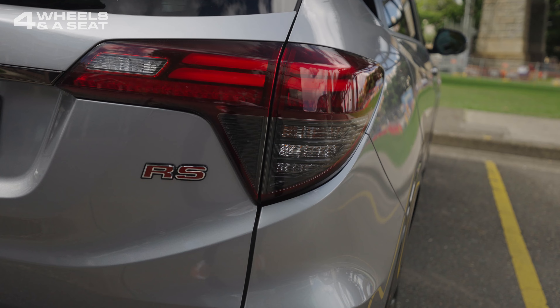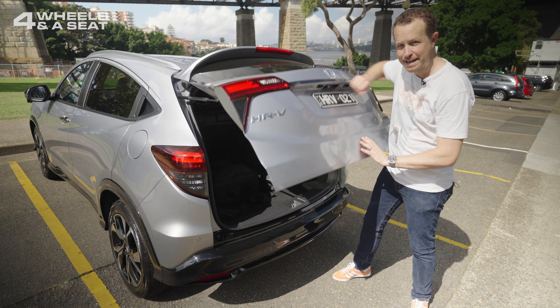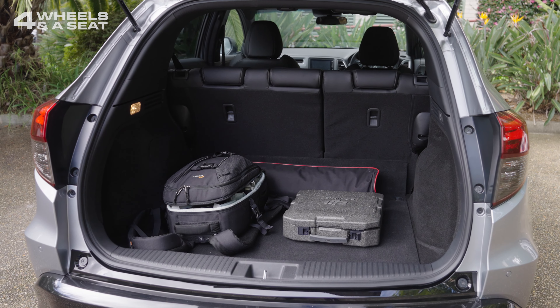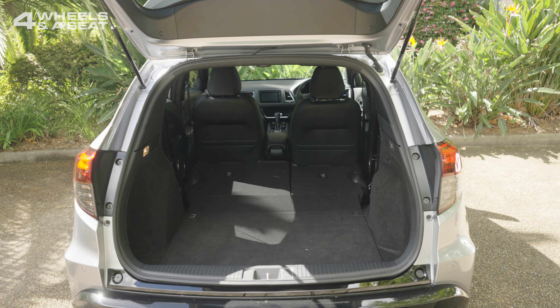It's a little more conservative style-wise at the back, but I do really like these taillights. It's behind the tailgate where the HR-V hides its biggest party trick, because there's already a very large 437-litre boot with the rear seats up. But when you lower them, there's this enormous cabin — you could almost store a two-seater lounge in there.